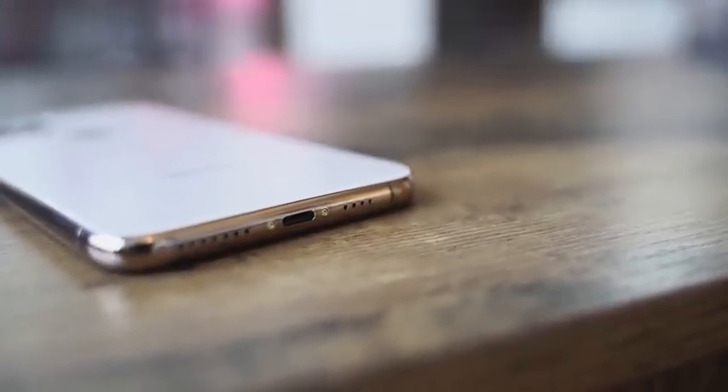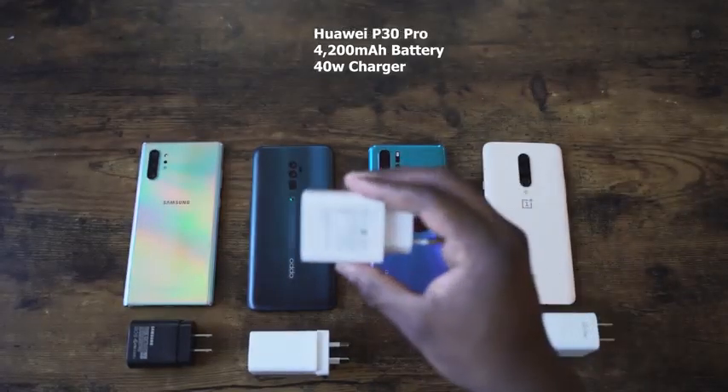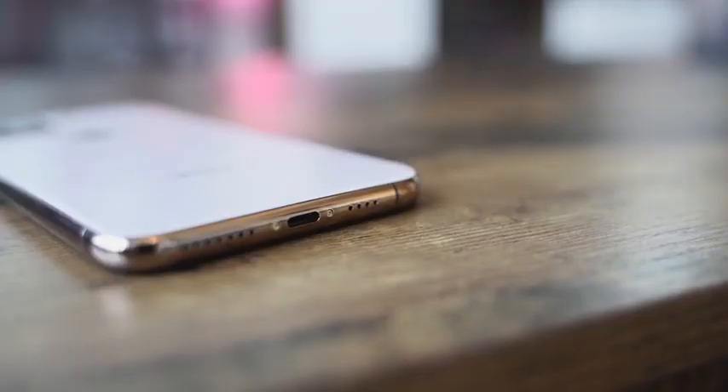Other specs: it's IP68 rated and has wireless charging, though we don't know if it's faster than before — Samsung has fast wireless charging at 15 watts. Wired charging on the iPhone 11 Pro Max is 18 watts, compared to 25 watts on the Galaxy Note 10 Plus. We don't know the exact battery size, but Apple claims five more hours of battery life. It still uses a Lightning port, so that hasn't changed.